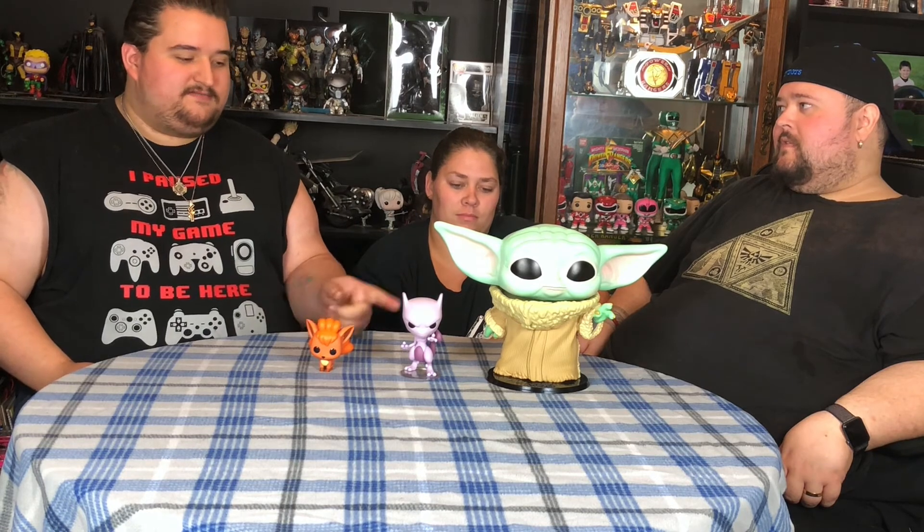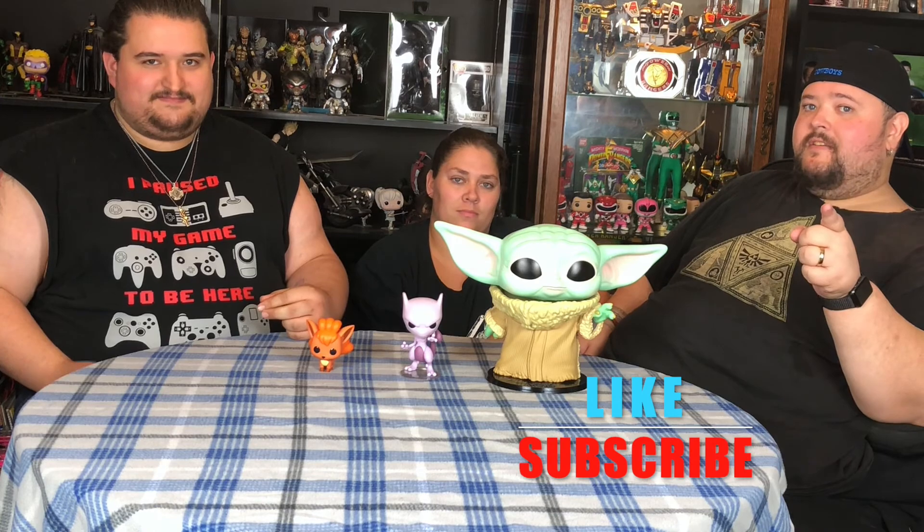Thanks for checking us out guys. Make sure you come back on the sixth to catch the start of our horror month of unboxings, and then come back the day after to find out if you won whatever four pops we have. As always, thanks for playing with us — stay metal!